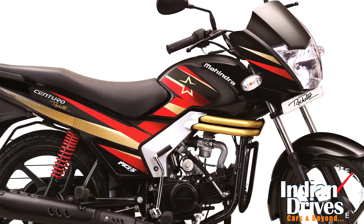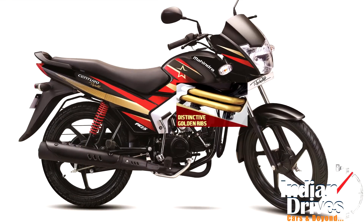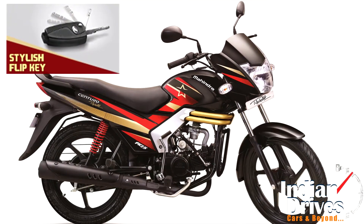On the cosmetic front, the Centero is highly complemented with a dose of rockstar graphics, contrasted deeply with golden ribs placed under the fuel belly. There aren't any additional changes on the cosmetic front, with the flipkey as standard.